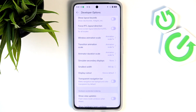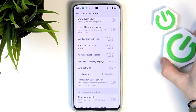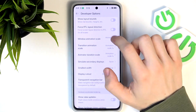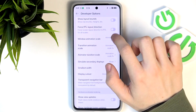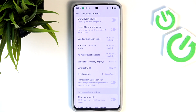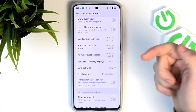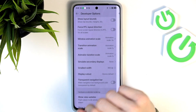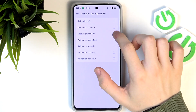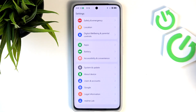All three animation scales can be changed. I recommend setting all three to the same value. You can set them to Off, which makes everything happen immediately, but it doesn't look great. I prefer 0.5 — the animations are just faster and it looks good. Setting it to 10x makes animations very slow. Set all three to 0.5 for a snappier feel, but if you don't like it you can always go back and set them to 1x.